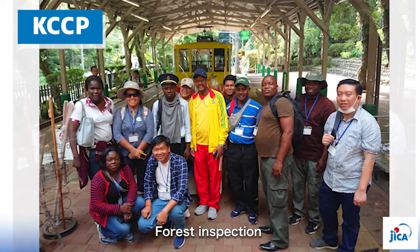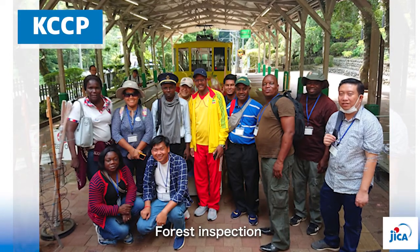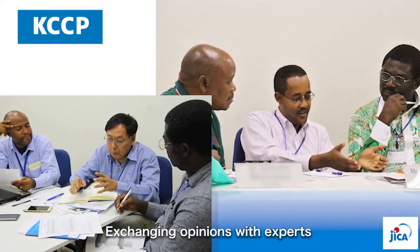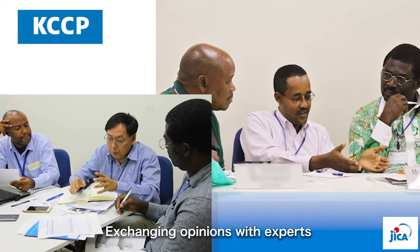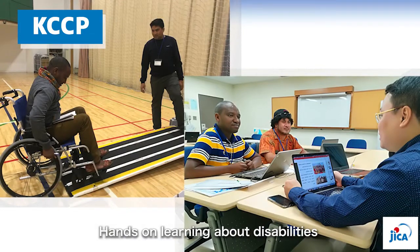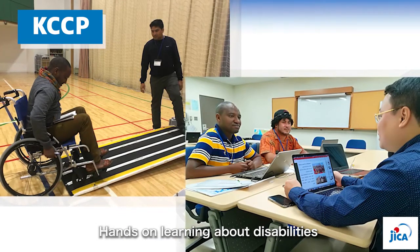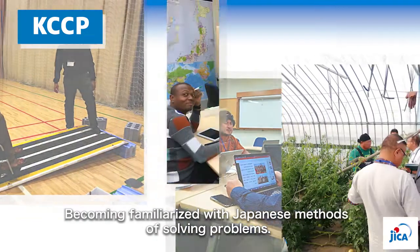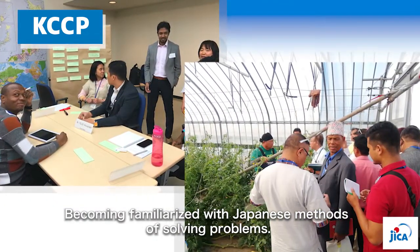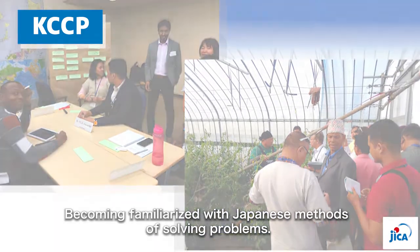Now let us introduce some scenes of the Knowledge Co-Creation Program. KCCP is one of the forms of technical cooperation of Japanese ODA, and overseas participants join programs to solve challenges or problems of their respective countries by exchanging opinions with experts and familiarizing themselves with Japanese methods of solving problems.